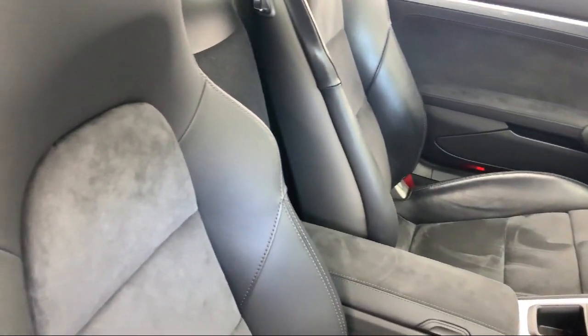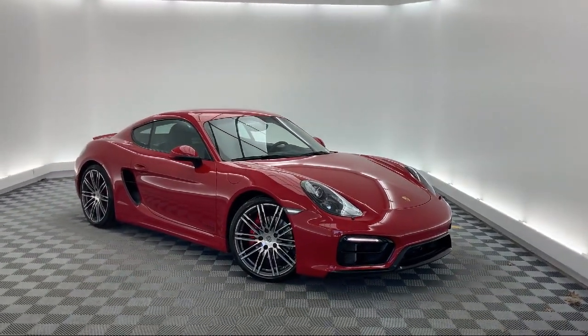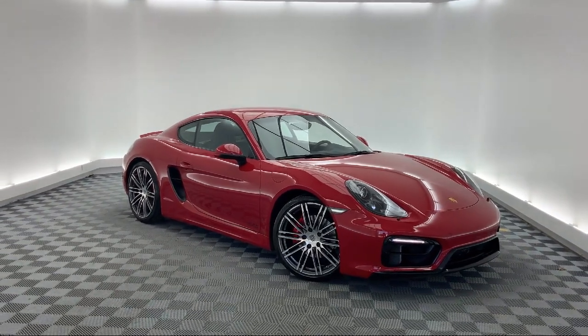It also features Air Conditioning, a 9-Speaker Audio System, Power Driver Seat, Bluetooth Wireless Phone Connectivity, and has less than 30,000 miles on the odometer.